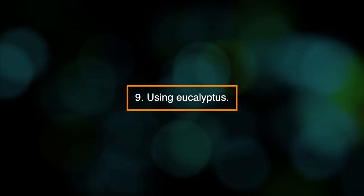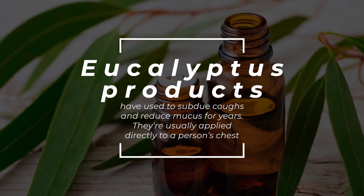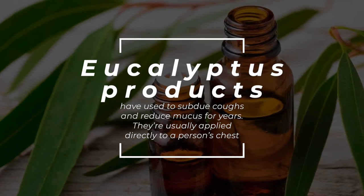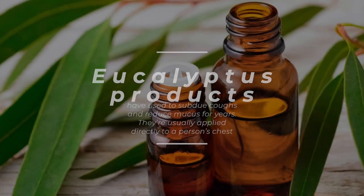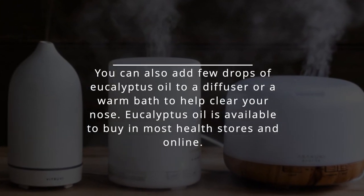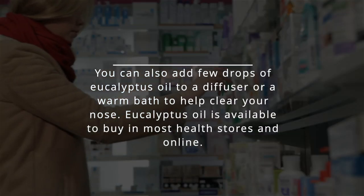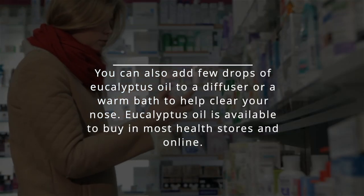9. Using eucalyptus. Eucalyptus products have been used to subdue coughs and reduce mucus for years. They're usually applied directly to a person's chest. You can also add a few drops of eucalyptus oil to a diffuser or a warm bath to help clear your nose. Eucalyptus oil is available to buy in most health stores and online.